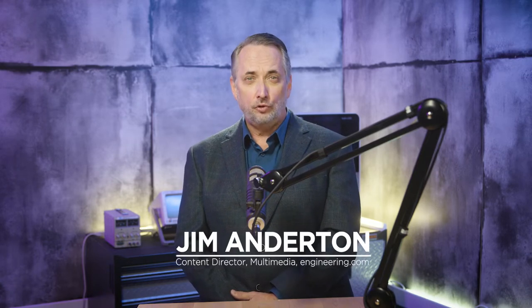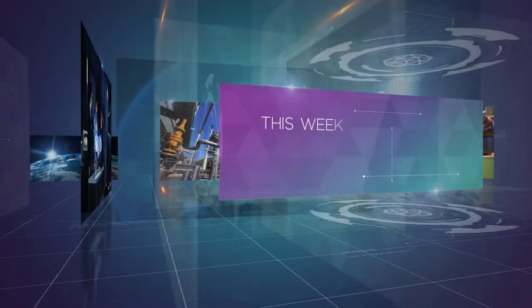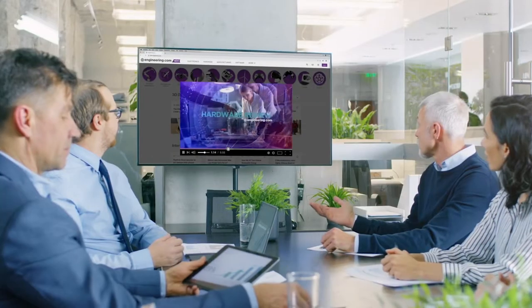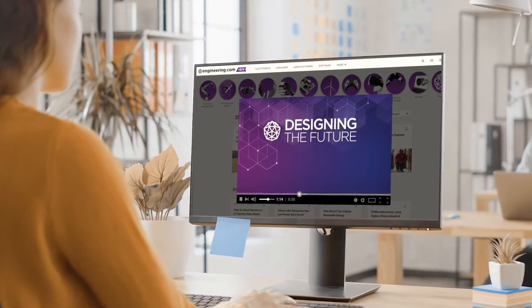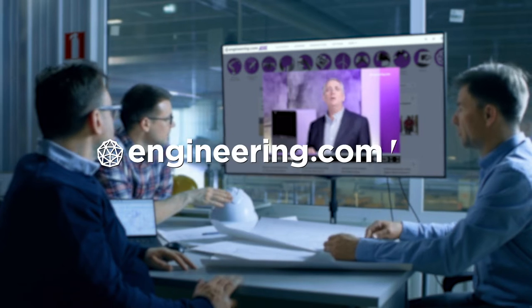On today's episode: decarbonizing chemical production with CO2 sequestration. Today's episode is brought to you by Engineering.com, a globally trusted source for engineering content. Check out this and many other exclusive videos for the engineering professional found only on Engineering.com TV today.